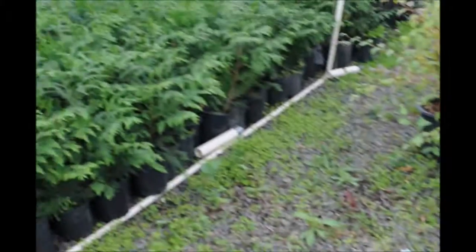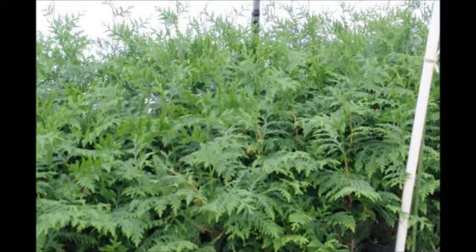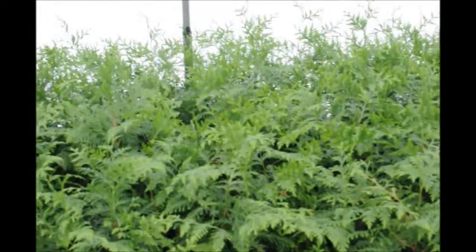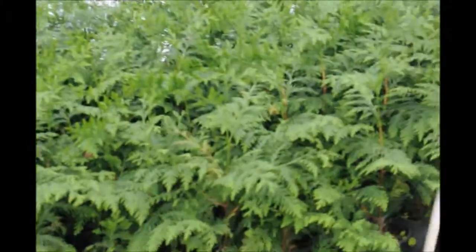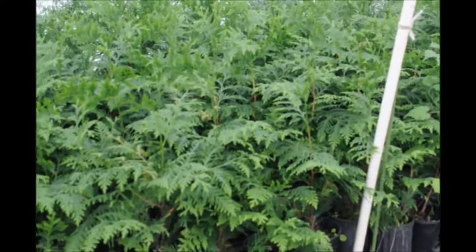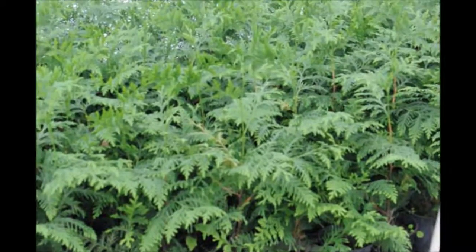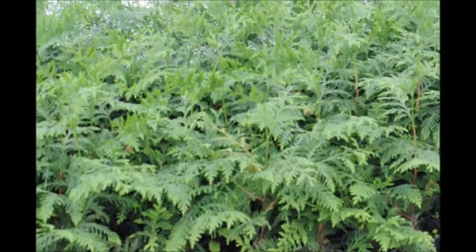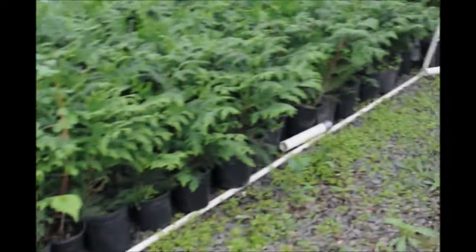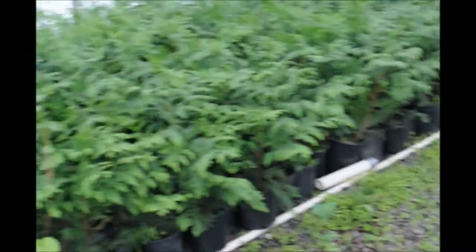If you're wondering what these little white tubes are inside our greenhouse, those are little mouse bait stations for treating these trees to kill mice. Mice are one of the biggest killers of small trees just like these. We do recommend you use a small amount of mouse poison, but put it inside a tube just like what we have here so that the birds can't get into it.